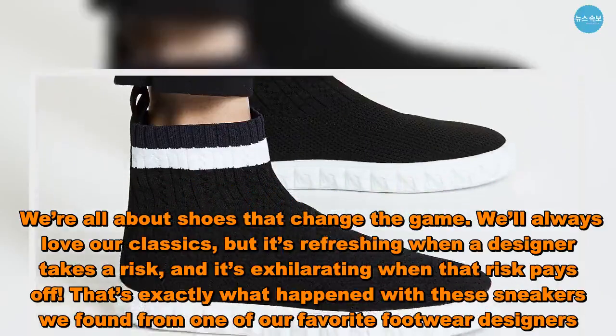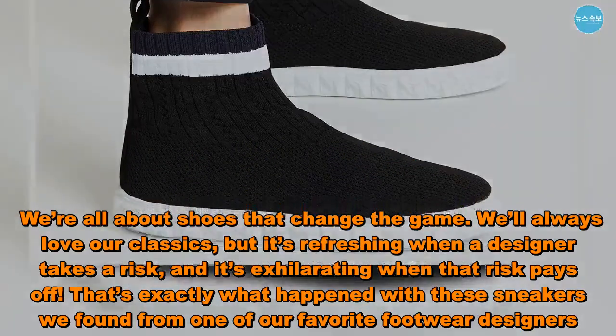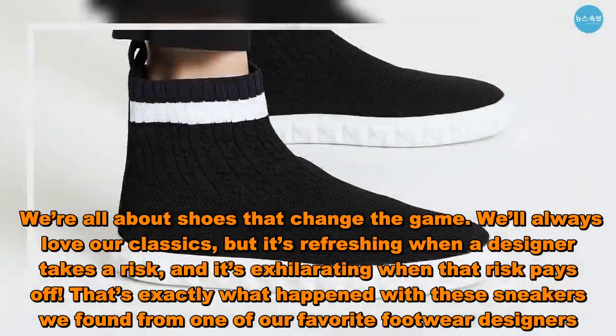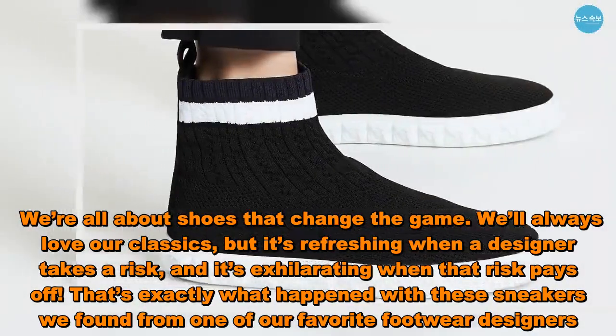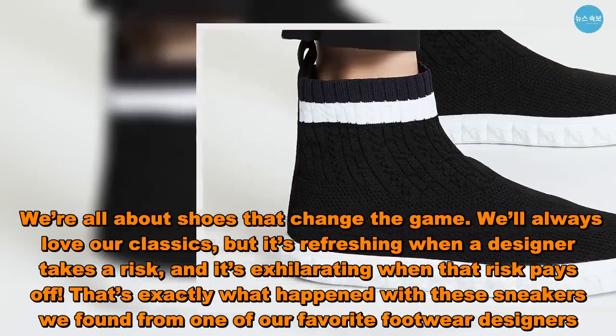We're all about shoes that change the game. We'll always love our classics, but it's refreshing when a designer takes a risk, and it's exhilarating when that risk pays off. That's exactly what happened with these sneakers we found from one of our favorite footwear designers.